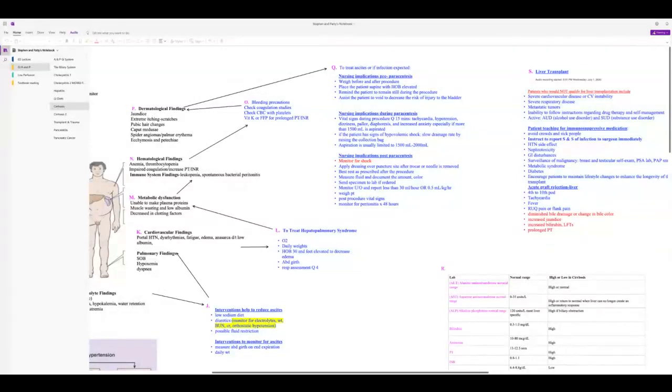During paracentesis, monitor vital signs and watch for hypovolemic shock. If a collection bag is in place and blood pressure drops with tachycardia suggesting shock, simply elevate the bag to stop gravity drainage. After the procedure, monitor for shock, apply a dressing over the puncture site, and order bed rest as prescribed.